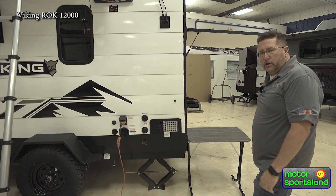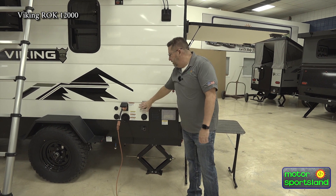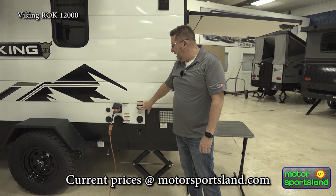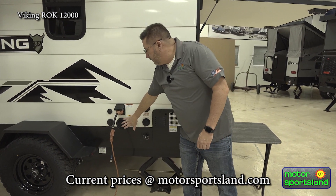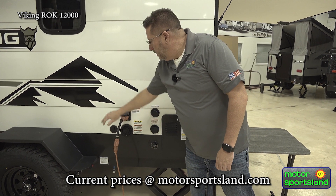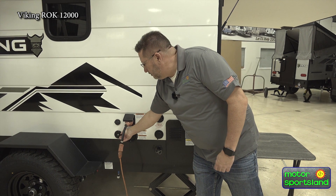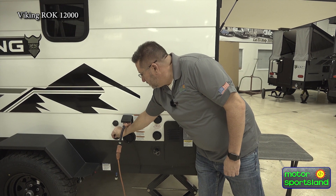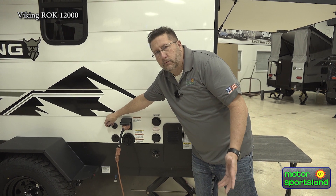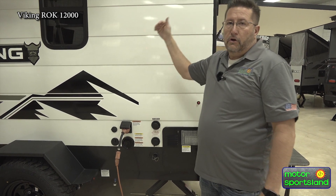Towards the back here is where all our hookups are going to be. This is your water heater, city water supply — so if you're staying somewhere with pressurized water, you can hook it in. This is your fresh water tank fill, and your shore power. Over here is a coaxial in, so if you're staying somewhere with cable, you can run cable into it. This little one above it is a solar 12-volt in for portable solar panels. This unit also comes with a 200-watt solar panel already on the roof.